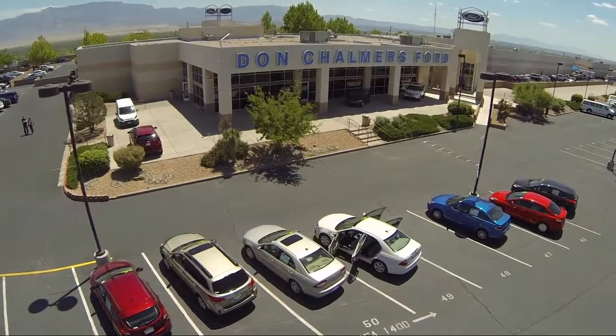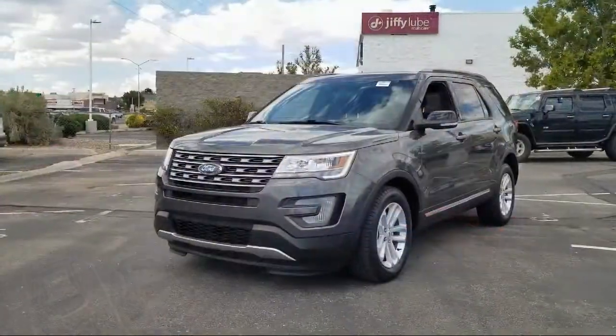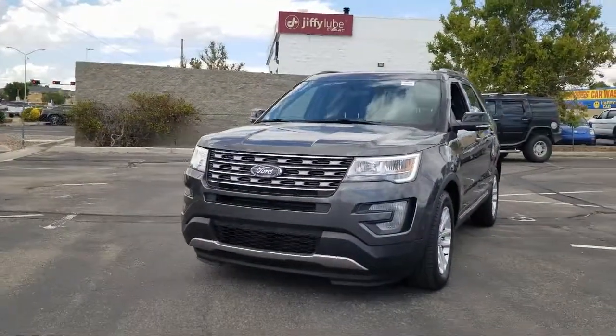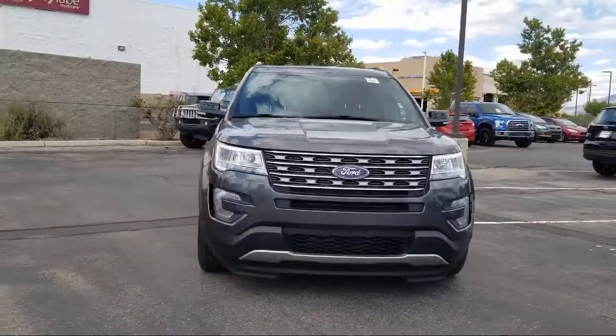Welcome to Don Chalmers Ford, and here's a look at another one of our vehicles from our great selection. It comes equipped with rear view camera, rear spoiler, parking sensors, and alloy wheels.